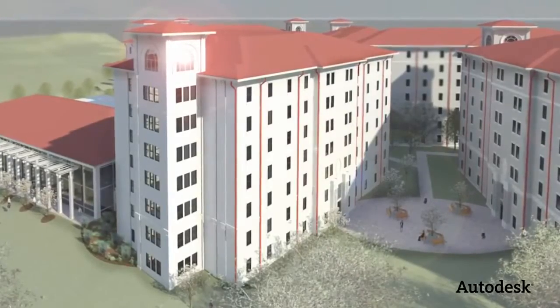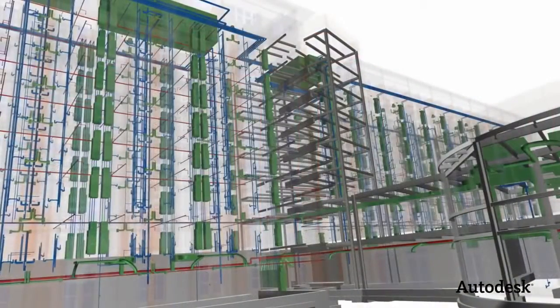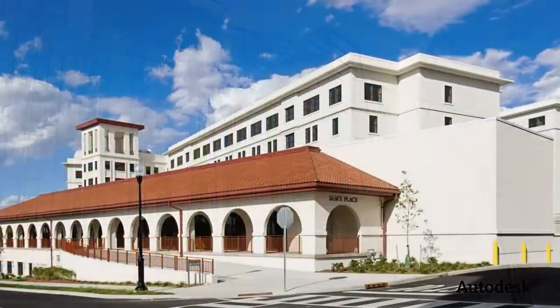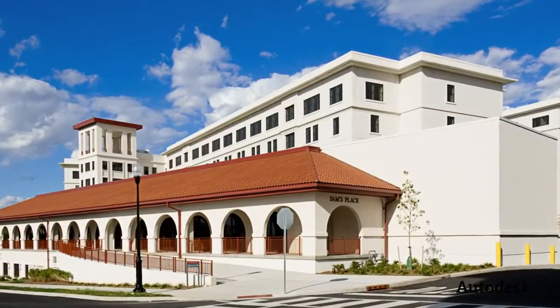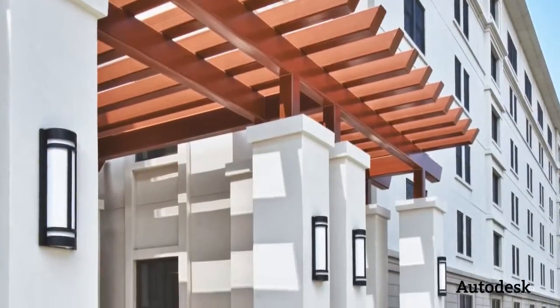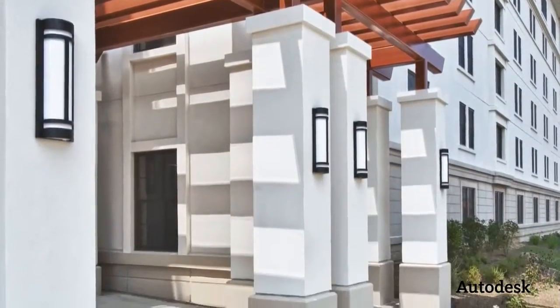I think BIM is having a tremendous impact on productivity. From a structural engineering standpoint, I like to tell clients that we can do twice as much work with half the people. Our staff is approximately the same as it was 25 years ago, but we can do a tremendous increased volume of work with that same staff.